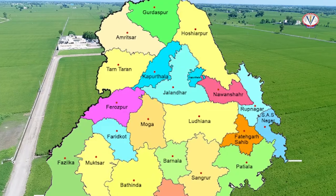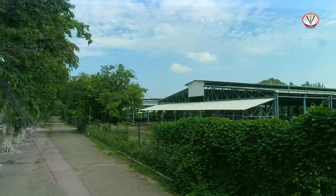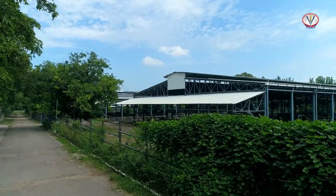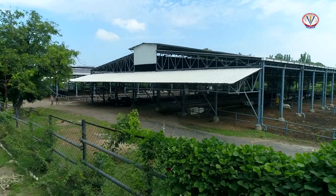In Punjab, being a predominantly agrarian economy, dairy farming plays a crucial role in socio-economic development and nutritional security of rural families.